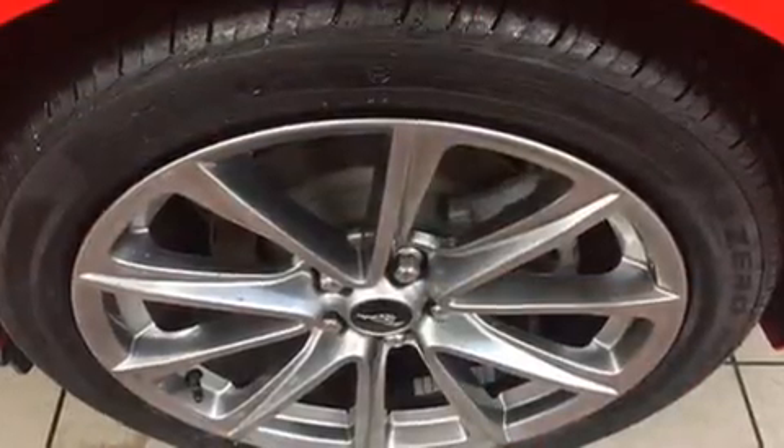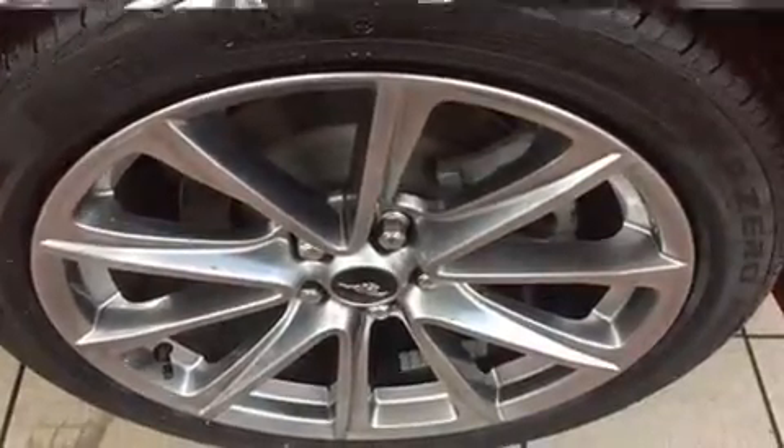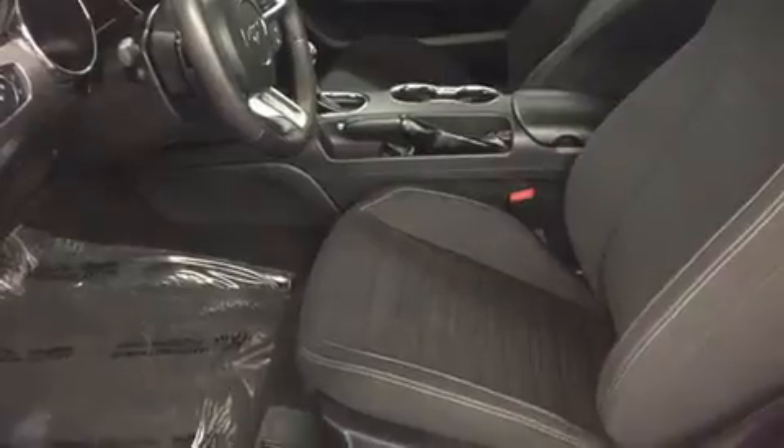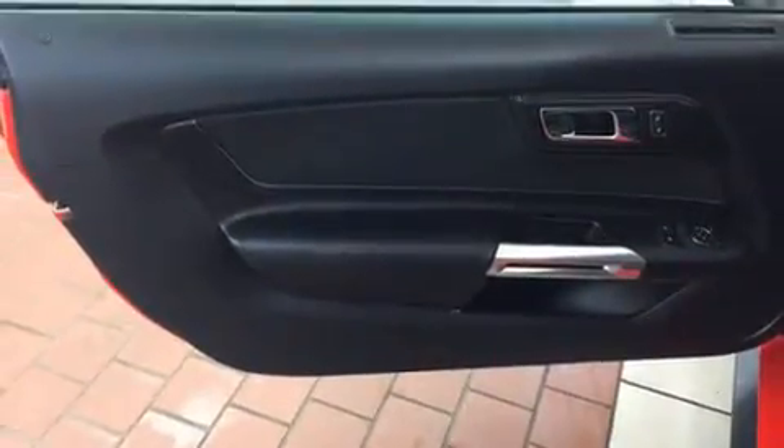With high-intensity discharge headlights illuminating your path, you'll always appreciate maximum visibility. Audio features include a CD player with MP3 capability, steering wheel mounted audio controls, and six well-positioned speakers.